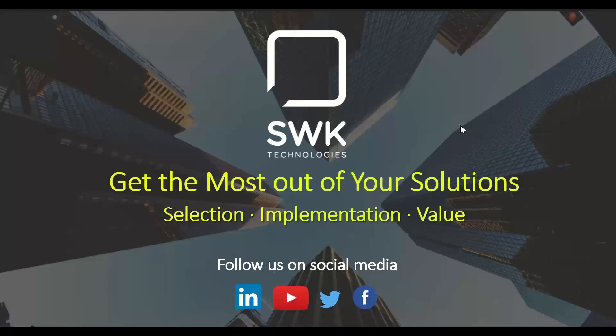A little housekeeping before we get started. Everyone has been placed on mute to keep the background noise down. However, you can submit any questions throughout the webinar using the questions section in your GoToWebinar. We will answer all questions at the end of the presentation. We are recording this presentation, and it will be distributed tomorrow to all attendees, as well as those who registered but were not able to attend.